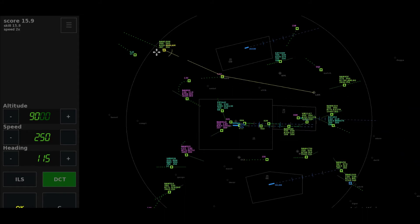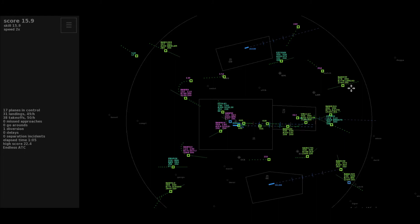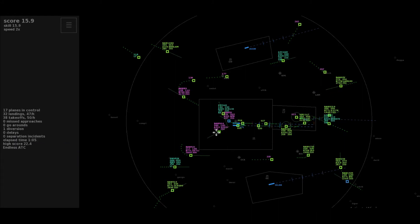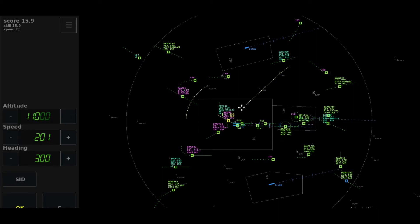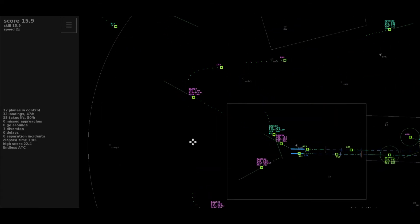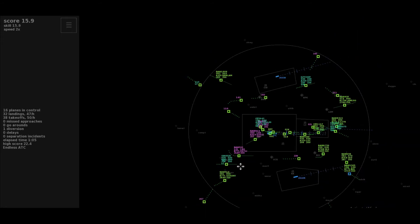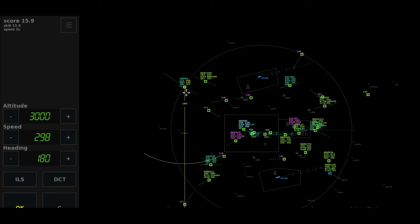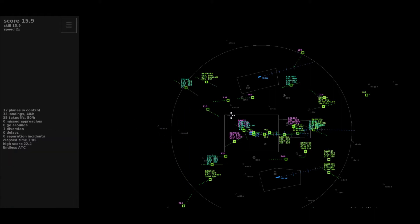Speedbird 1888. After Bovington direct to Lambourne, descend to altitude 6,000 feet, Speedbird 1888. Roger, maintaining the heading, climb to 110, Speedbird 5 X-Ray. Direct to Alteb, climb to flight level 140, Speedbird 8-9-er. Thanks, Speedbird 8-9-er. Speedbird 21, bye.